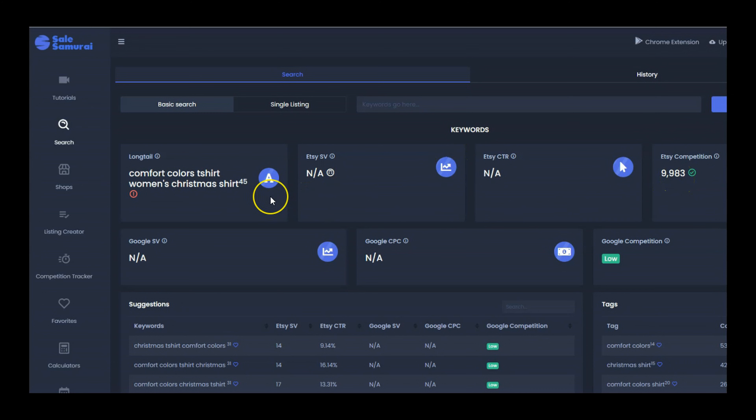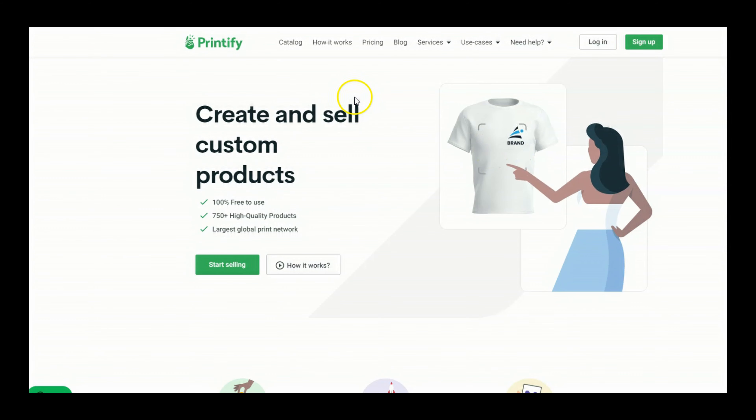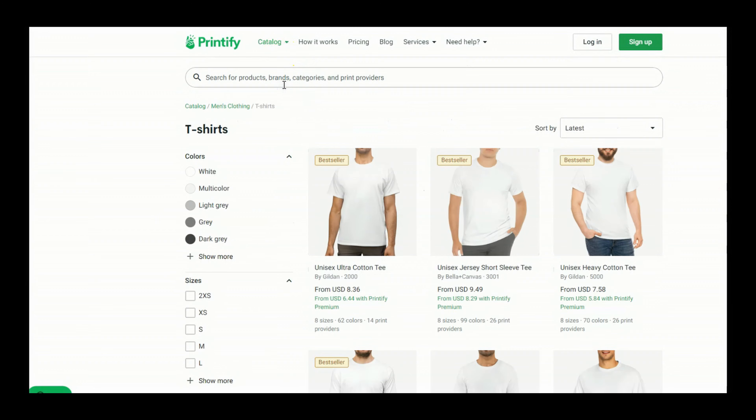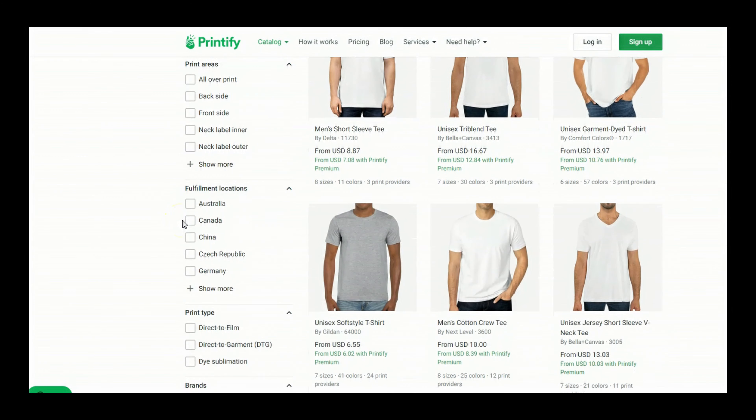You may be wondering what Comfort Colors is — this is that vintage-looking shirt that we just saw that is majorly trending on Etsy right now. If you scroll through a lot of the best sellers in the retro trend, you'll see many of them start with Comfort Colors because it's a very popular t-shirt style. I'm going to show you what that is over on Printify. We go to the catalog, select t-shirts, and scroll down on the left-hand side.